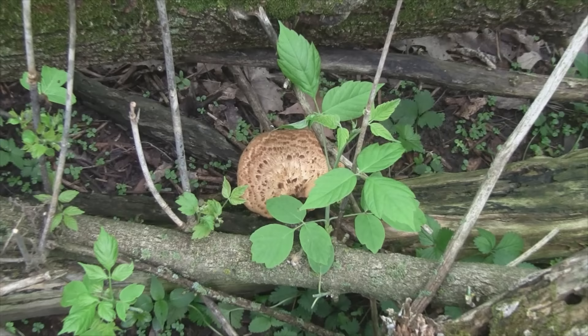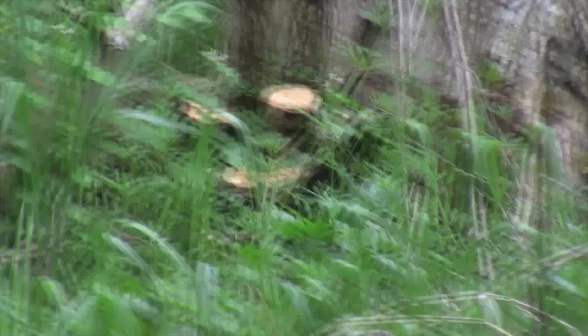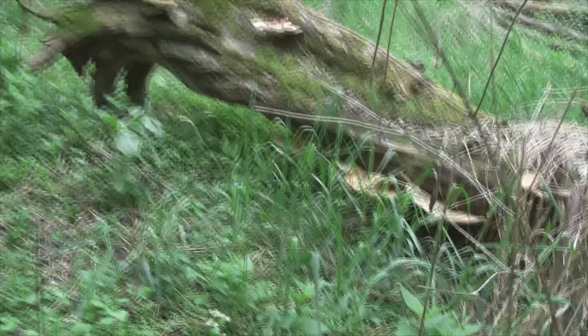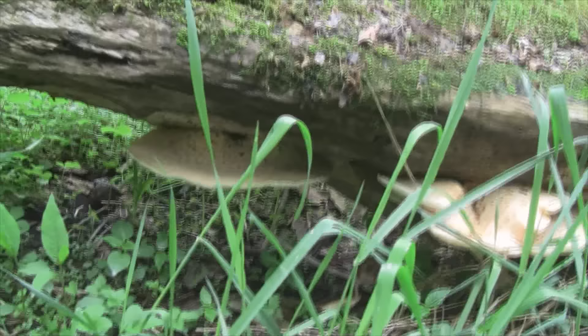There's certainly no shortage of pheasant back mushrooms out here. Here's one, and one over here — they look really nice. Looking around, that tree in the distance has a bunch, and this log over here has a bunch too. Let's take a walk over there; they look pretty big.